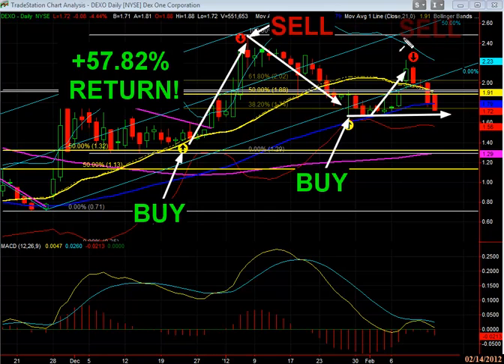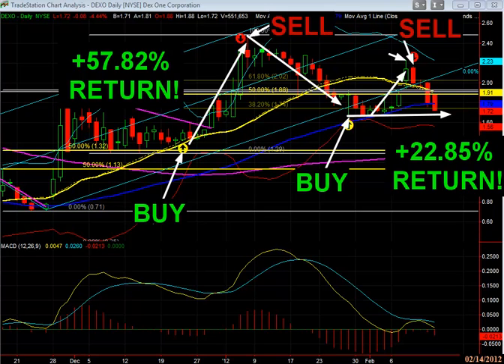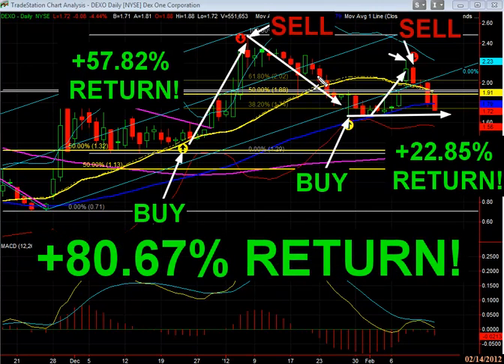We felt that was getting overextended and we're going to start to see some weakness, so we said we needed to cover in here. We covered right at the bar next to the high — great exit. That was for a return of about 22.85 percent, so it was up about 80 percent between the two trades in a very short amount of time.